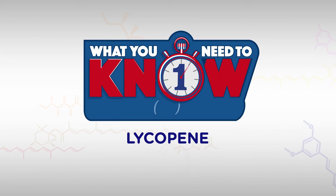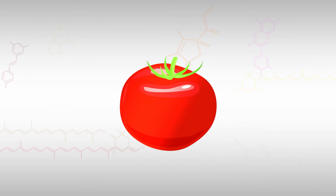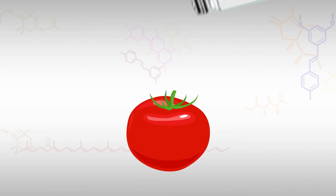You've probably been hearing about lycopene. Here's what you need to know in about one minute. You know how appealing a bright red tomato can look? Well, your mind and body intuitively knows something about that red tomato that science only recently discovered.